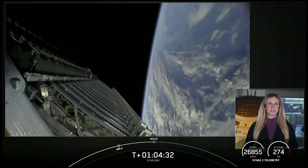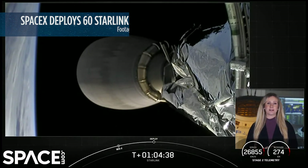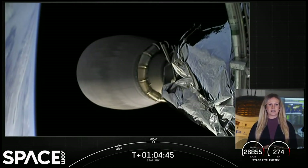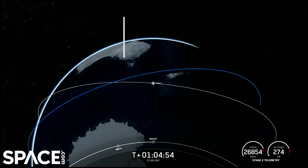Welcome back once again for our webcast this morning. We've had an on-time liftoff from Space Launch Complex 40 and first stage landing on our drone ship. Second stage has completed its two MVAC burns, and we're now coming up on deployment of our Starlink satellites — that should be happening here just momentarily.